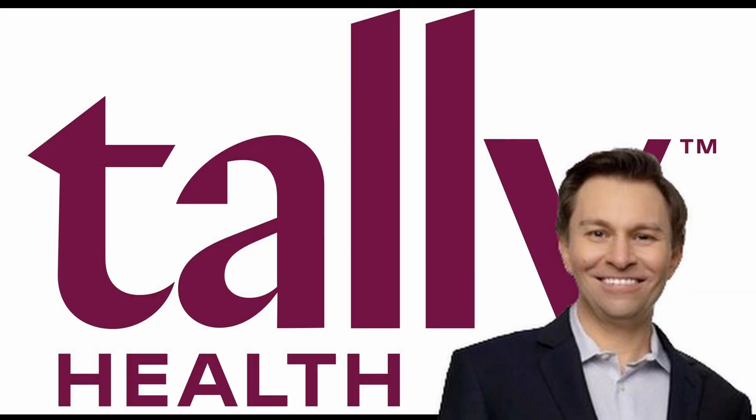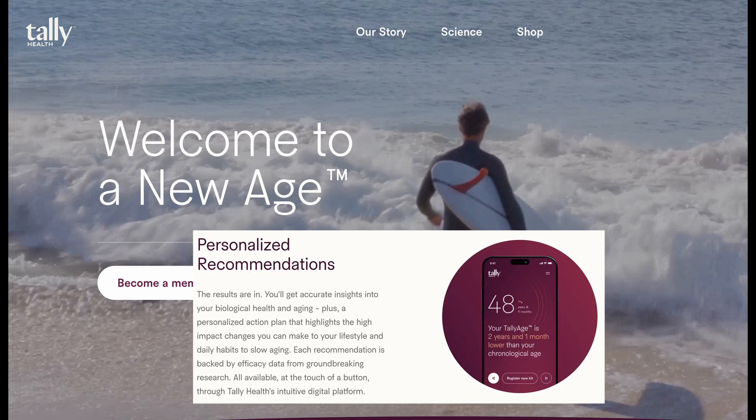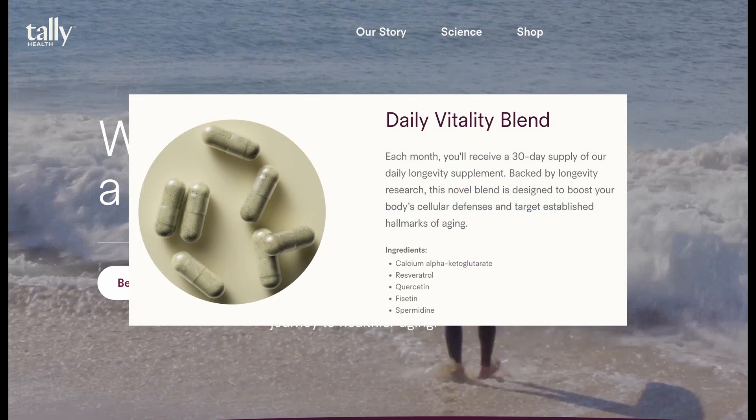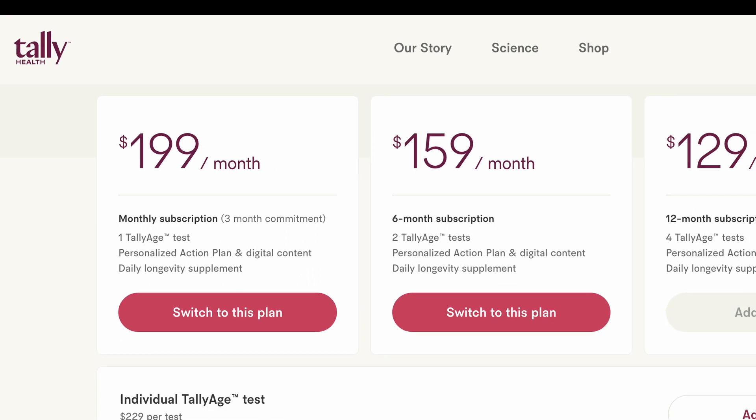David Sinclair's new company, Tally Health, was launched to the public recently. Along with its app and a biological age test, it offers a single anti-aging supplement blend called Vitality. Today, I'm going to break down its ingredients for you and tell you what they can do for you and how you can get it without joining David Sinclair's program.